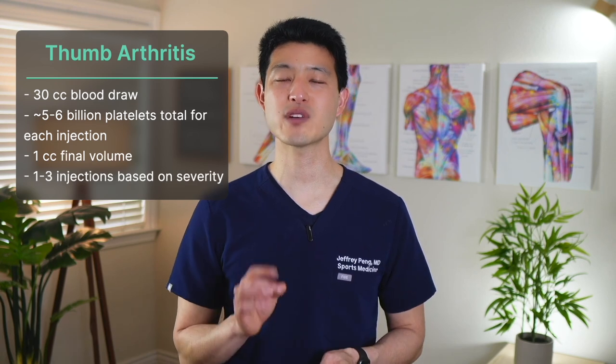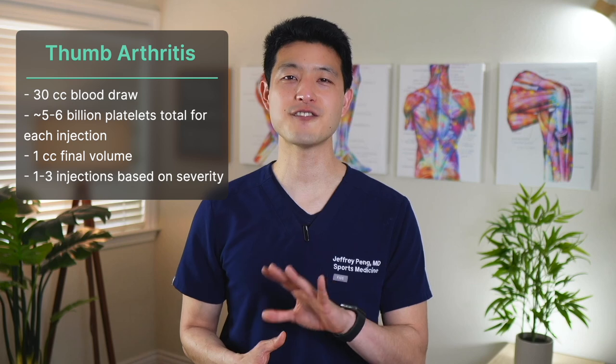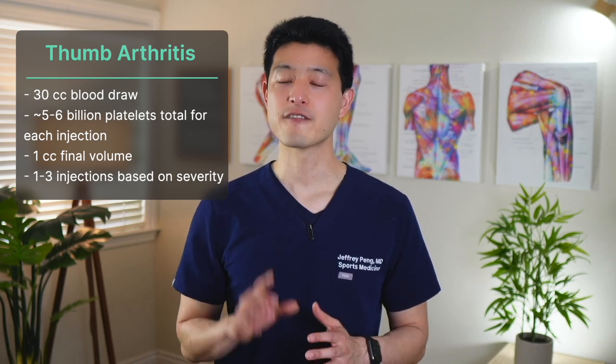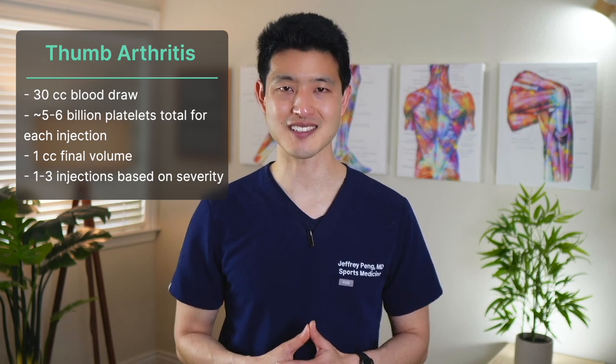My recommended approach for the treatment of thumb joint arthritis is to begin with a 30cc blood draw, which typically provides around 5 to 6 billion platelets for one treatment, concentrated down to a volume of 1cc. With just one injection, I have seen excellent results using this PRP dose with symptoms lasting up to one year for patients with mild to moderate arthritis. I've even seen decent results with grade 4 osteoarthritis, though these patients tend to need more frequent injections to manage their symptoms effectively.